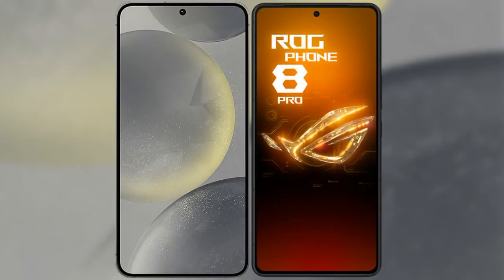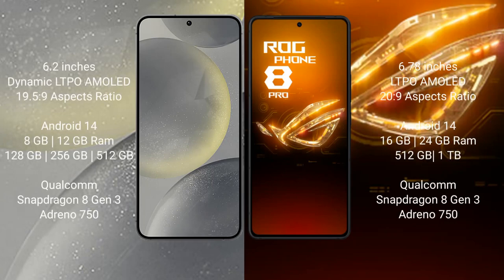I will compare the new Samsung Galaxy S24 with the ASUS ROG Phone 8 Pro. The Samsung Galaxy S24 comes with a 6.2-inch Dynamic LTPO AMOLED display and aspect ratio 19.5:9. The ASUS ROG Phone 8 Pro comes with a 6.78-inch LTPO AMOLED display and aspect ratio 20:9.